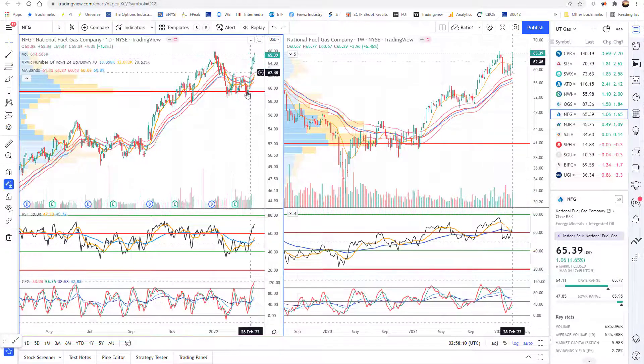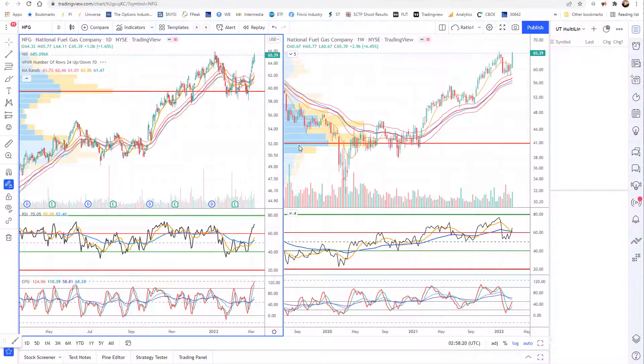The next one in utilities and gas is NFG. This one looks like it's about to break out on the daily, just moved into a new bull range after earnings a few weeks back. The weekly looks like it never lost its bull range in this nice trend — came back and just touched on the top of the MA bands and now is looking back to challenge the highs. A breakout here has some room on the oscillators to move if it wants to.